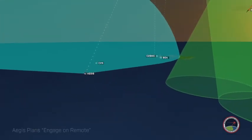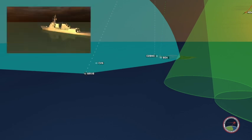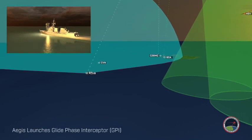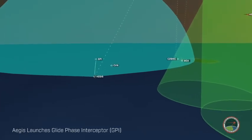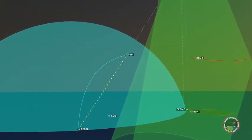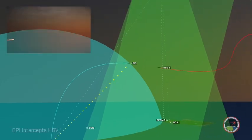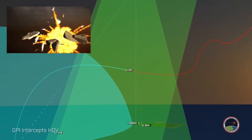The Aegis Destroyer uses remote tracking information from the HBTSS to plan and engage on remote. Cleared for the engage-on-remote defense, the Aegis Destroyer launches the Glide Phase Interceptor. A Glide Phase Interceptor, or GPI, is capable of engaging hypersonic glide vehicles in the glide portion of flight, overmatching the speed and agility of hypersonic threats. As the Aegis Radar is out of range of the hypersonic glide vehicle, the GPI obtains tracking data from the HBTSS relayed through the Aegis. The GPI intercepts the hypersonic glide vehicle during the glide phase.